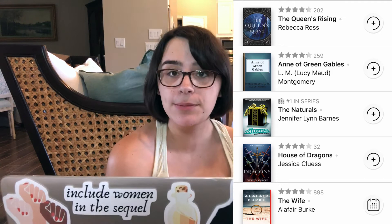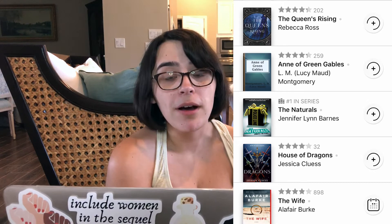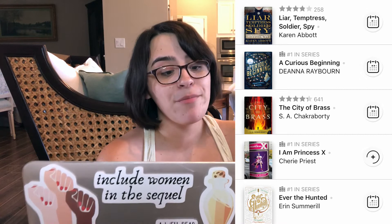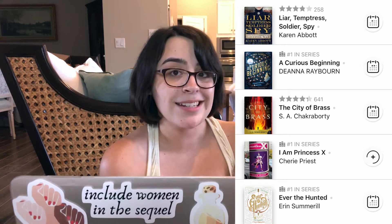The Wife by Alafair Burke, House of Dragons by Jessica Cluess, The Naturals by Jennifer Lynn Barnes, Anne of Green Gables by Lucy Maud Montgomery, and The Queen's Rising by Rebecca Ross. Ever the Hunted by Erin Summerill, I Am Princess X by Cherie Priest, The City of Brass by S.A. Chakraborty, A Curious Beginning by Deanna Raybourn, and Liar, Temptress, Soldier, Spy by Karen Abbott.